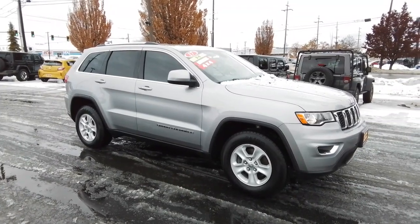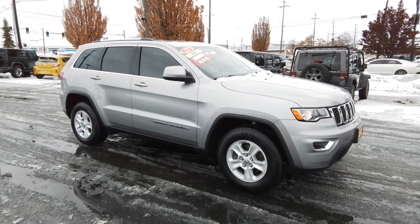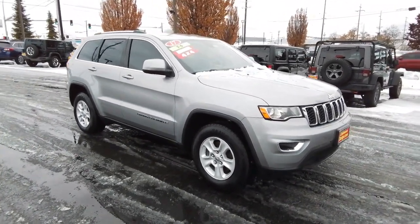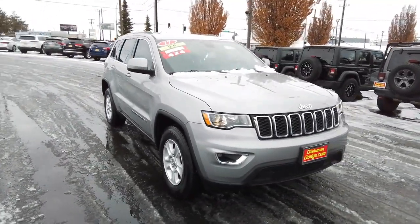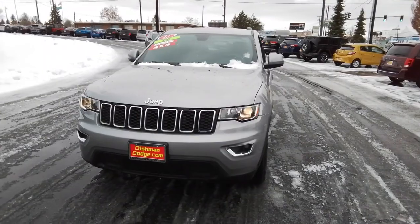Get into the 2017 Jeep Grand Cherokee. This vehicle is an outstanding buy with fewer than 60,000 miles on the odometer. The Grand Cherokee keeps you safe, connected, and entertained while you explore your world in confidence and refined luxury.